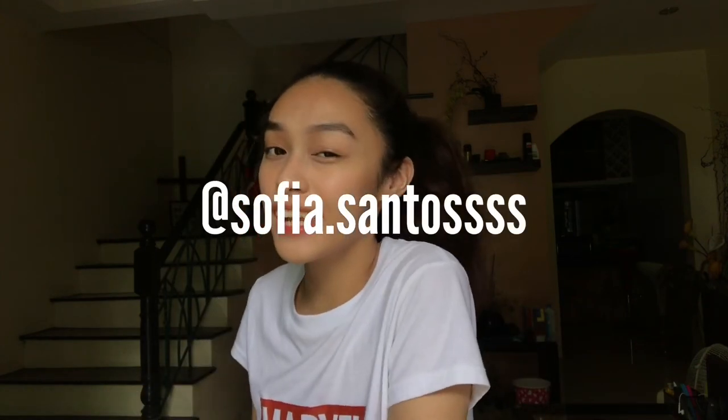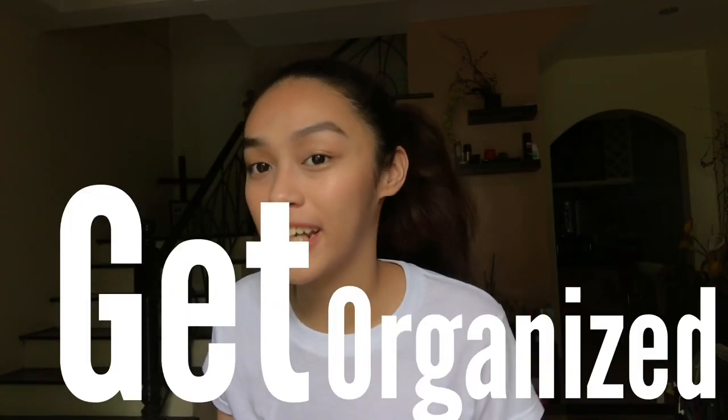What's up guys! Welcome back to my channel. My name is Sophia Santos. And are you bound to get crazy over online classes? Well, an easy way to ease the pain is to get organized. From organizing your schedule down to your files, having a designated place for everything can make you feel more productive and more in control of what you're doing.